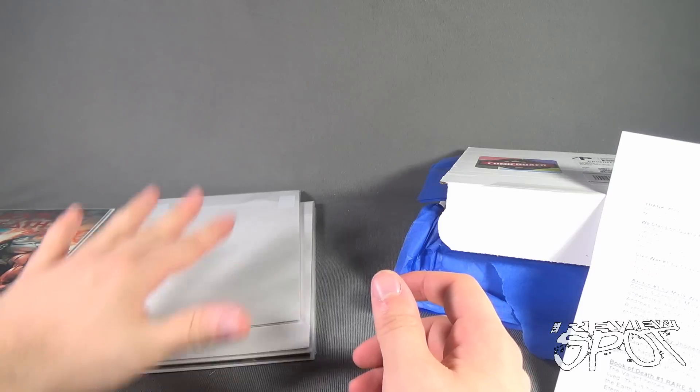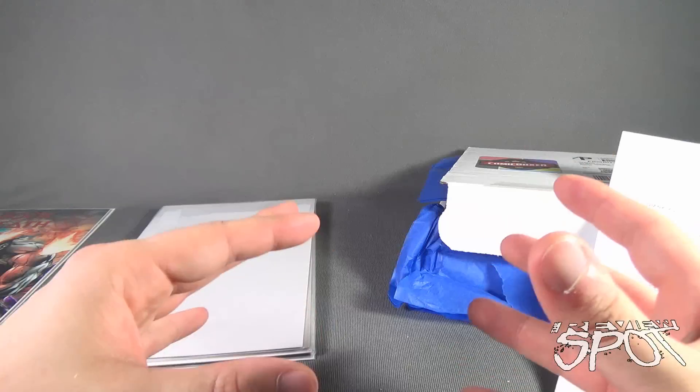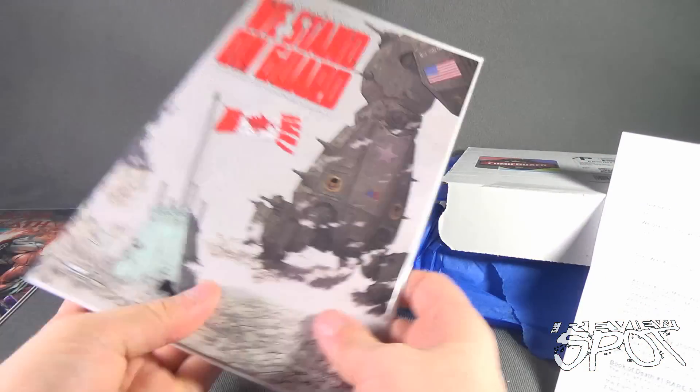We're going to go through these and read the descriptions so you guys can gauge whether the value of these subscription services is worth it. For example, you've got a comic that sells for about $10 on its own.